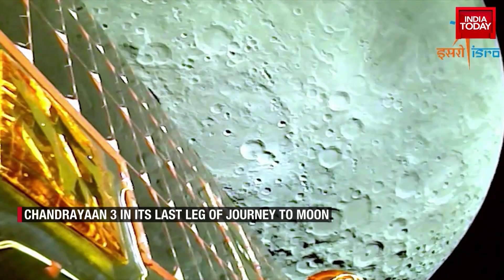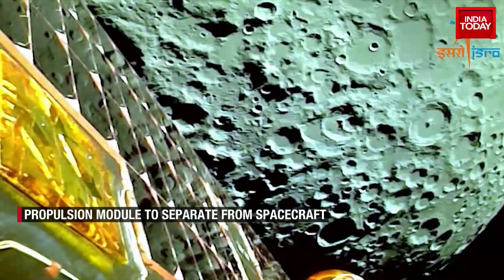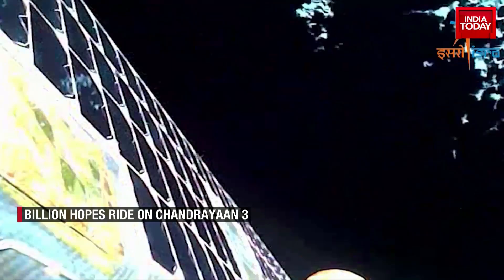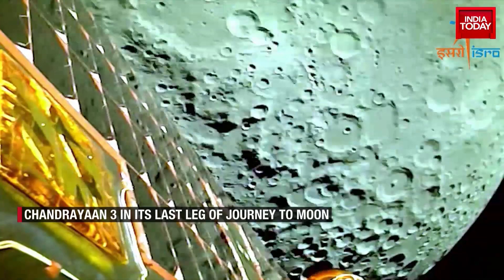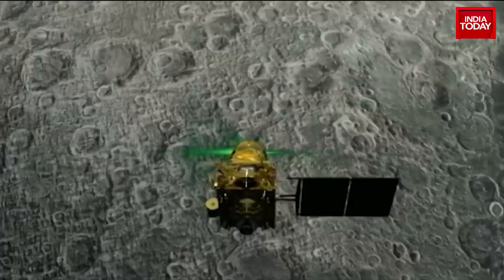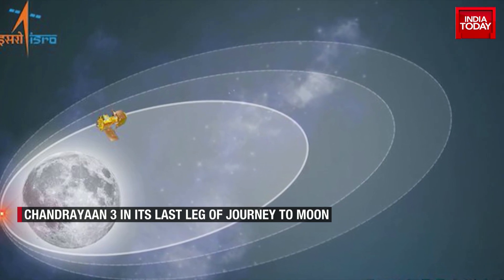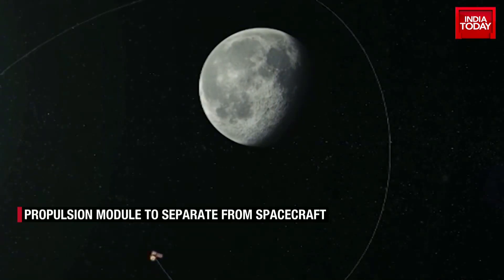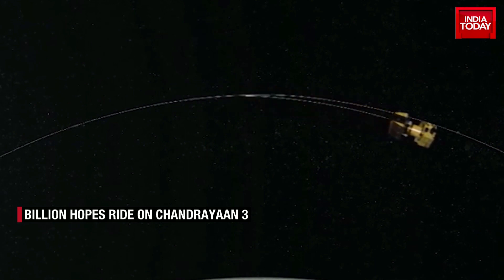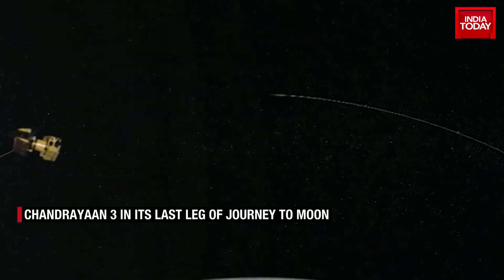The Chandrayaan-3 spacecraft and propulsion module, having spent 34 days together, are all set to part ways and embark on their respective journeys on 17th August. The propulsion module will separate from the lander while in lunar orbit. On 16th August, the spacecraft successfully completed a crucial firing operation, placing it into an orbit of 153 kilometers by 163 kilometers around the moon, marking the completion of the lunar-bound maneuvers and bringing the spacecraft one step closer to landing on the south pole of the moon.